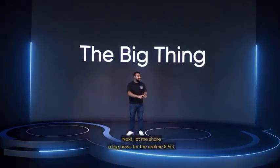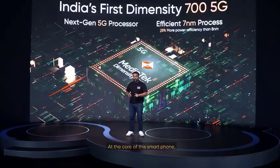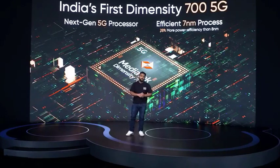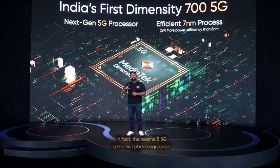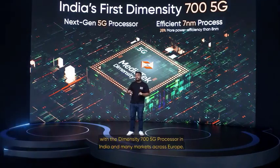Let me share big news for the Realme 8 5G. At the core of this smartphone sits a powerful Dimensity 700 5G processor, one of the latest 5G processors in the market. In fact, the Realme 8 5G is the first phone equipped with the Dimensity 700 5G processor in India and also many markets across Europe.